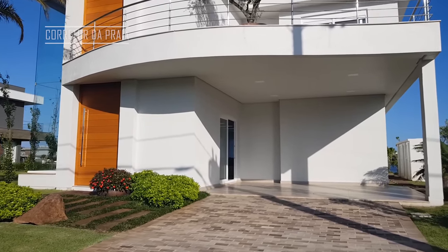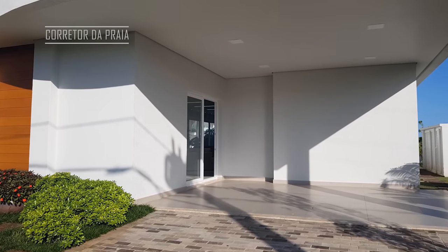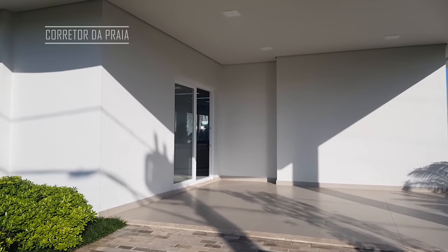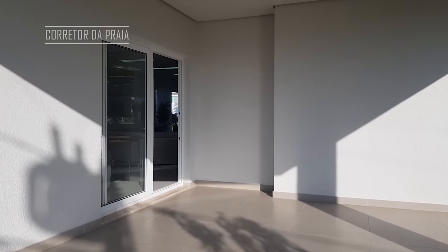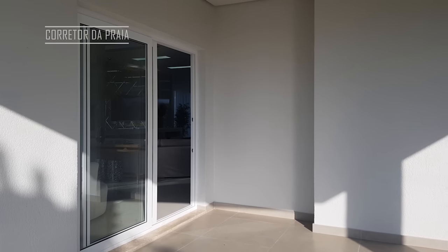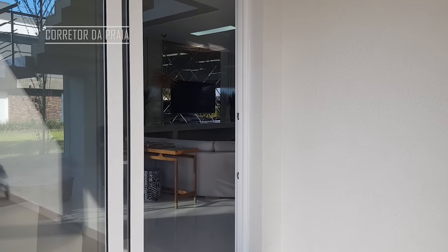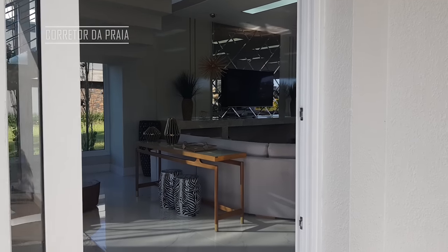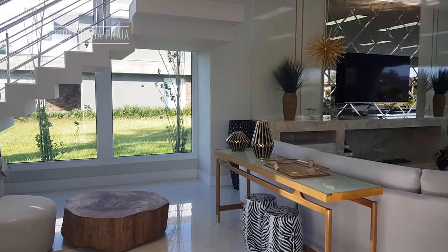Fiquei surpreso em conhecer essa casa, porque ela me trouxe uma dúvida muito grande — não sei qual é a melhor suíte, não sei qual é o melhor dormitório. Aqui nós temos 5 suítes, 390 metros quadrados. Das 5 suítes, 4 são suítes master.